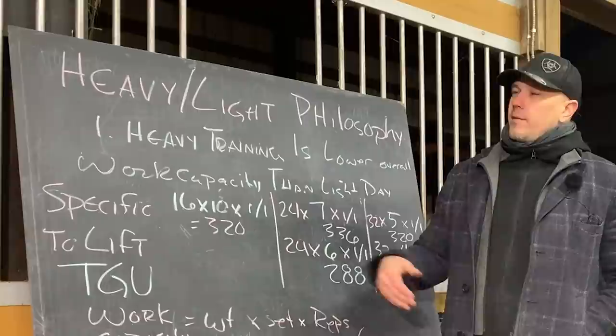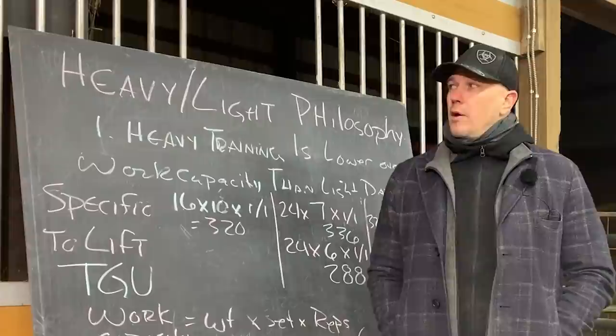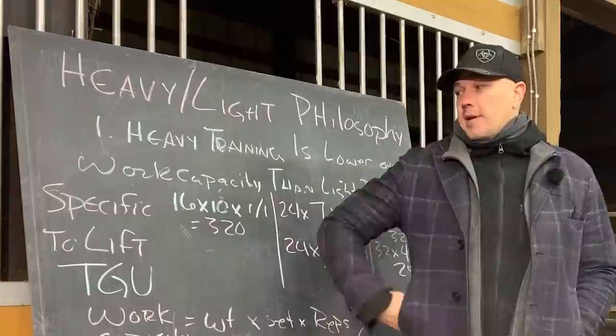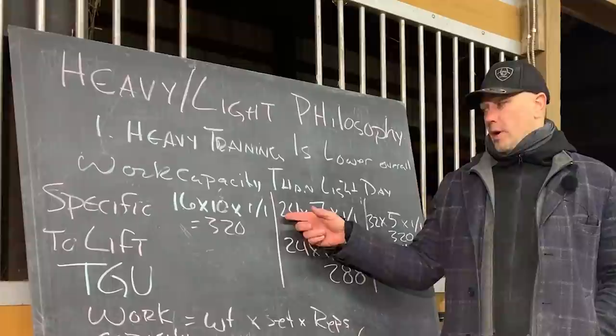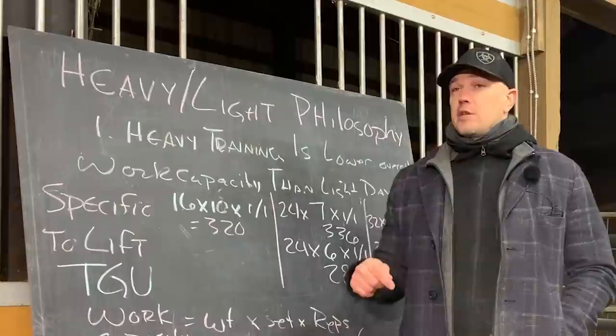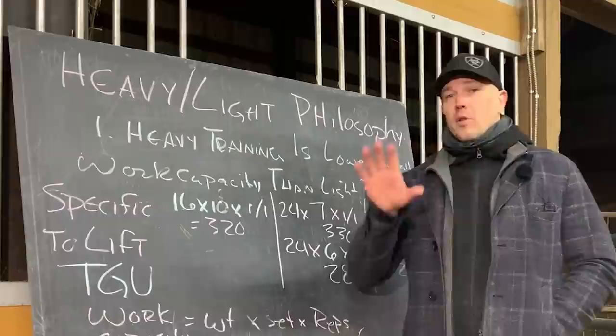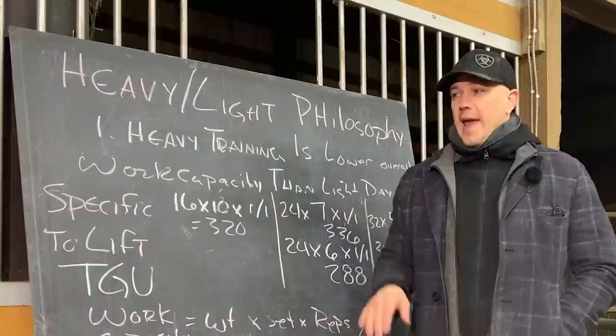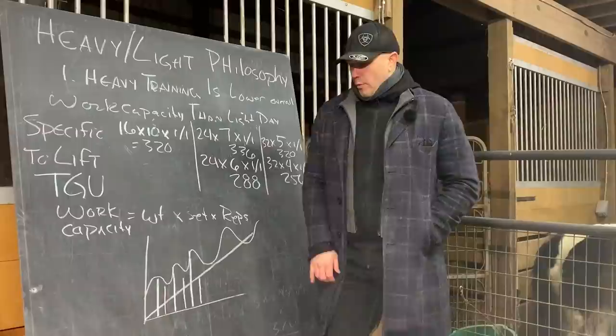With kettlebells, this is an interesting idea because kettlebells don't micro-load the same way barbells do. With barbells, you can change the weight very precisely in fractions of a pound — down to a half a percent change. With kettlebells, you tend to have fixed weights. Let's use the classic weights as an example: 16 kilograms, 24 kilograms, and 32 kilograms. The general idea in heavy-light kettlebell training is that your heavy day should have a lower overall work capacity than your light day — light day you do more work, heavy day you do less work.